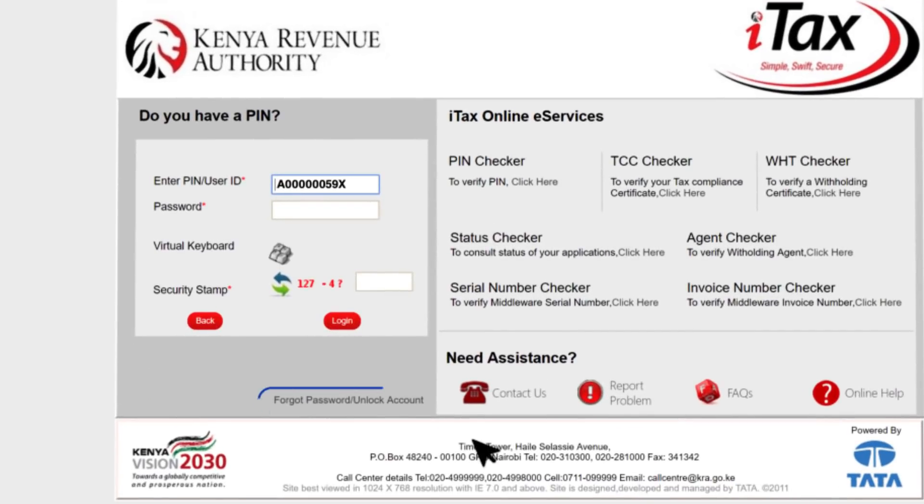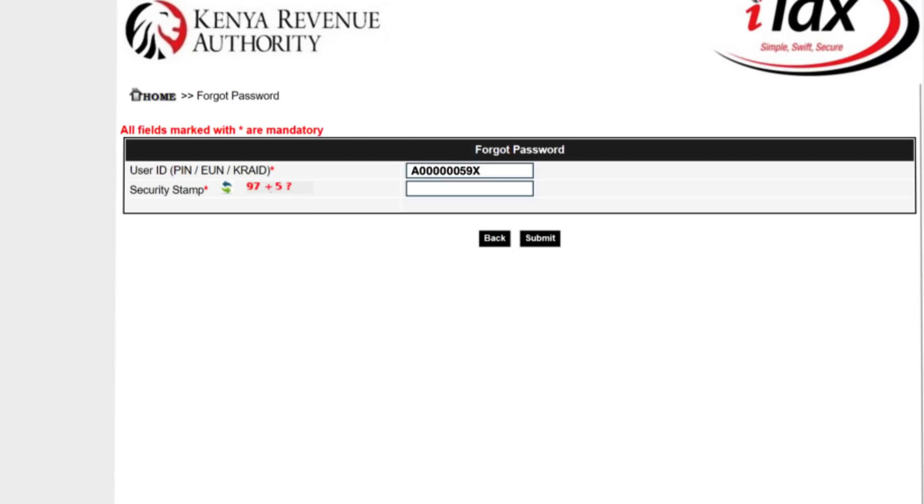Click the 'Forgot password or unlock account' link just below the login button. Enter the security stamp, which is the answer to the arithmetic, and submit.